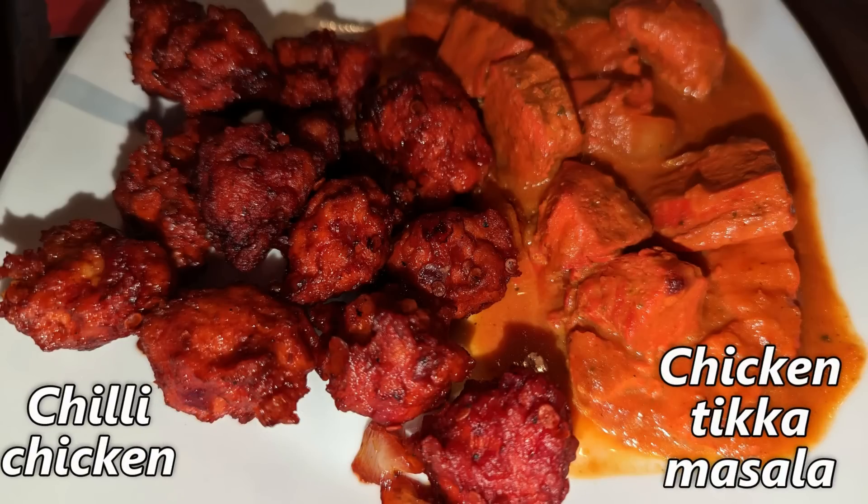After that vegetarian plate, we're moving into an all chicken plate. One of my absolute favorites — chili chicken — as well as chicken tikka masala. The chili chicken balls were tremendous last time, and they're just as good as I remembered. At this point I regret only getting about 15 pieces of chili chicken. I wish I had got about 50. It has just a little bit of spice, but it takes a while to build.